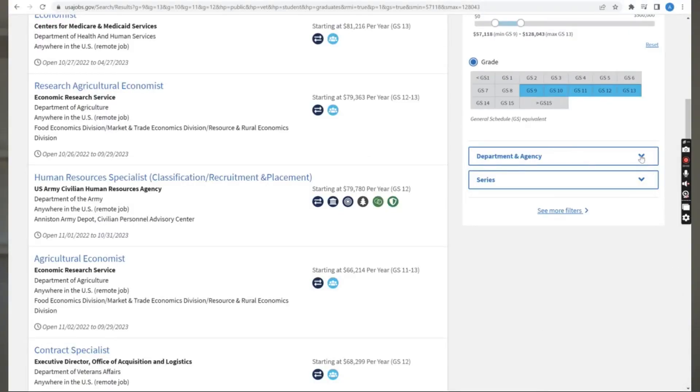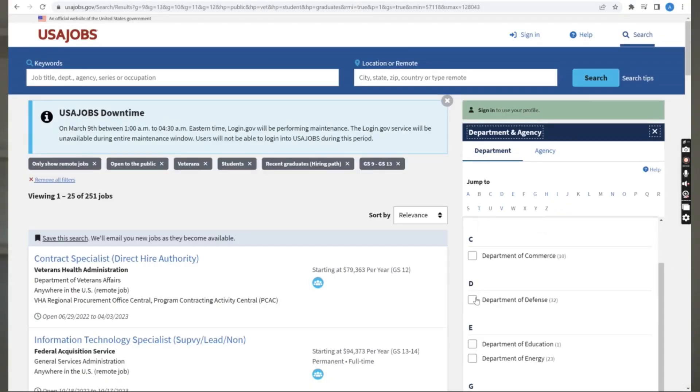Next, we have the department and agency section where you can select exactly the agency you want to apply with. I don't really recommend touching this area. There could be an agency you love, like the Department of Commerce, but you don't need to wait months or years for the dream position to open up. What I would encourage you to do is to get into the government — whatever agency that may be — and gain your competitive status. After three years of competitive service, you can jump around and apply to different agencies. It's a lot easier that way than just waiting.